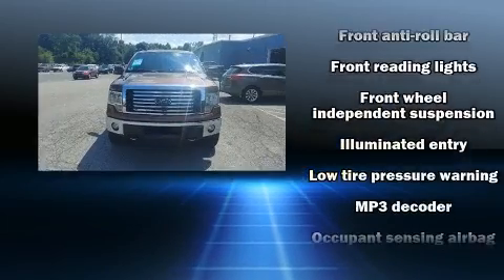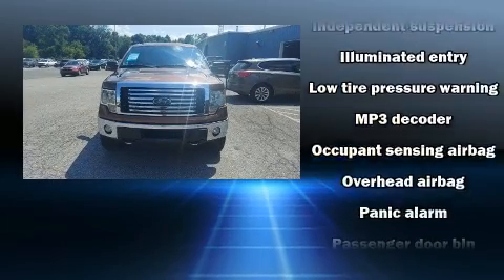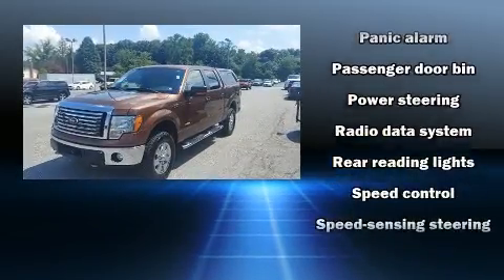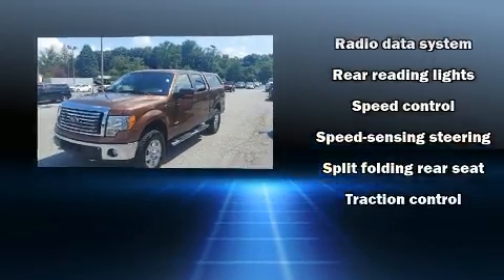Additional safety features include traction control, ignition disabling, and four-wheel disc brakes with ABS. For added security, dynamic stability control supplements the drivetrain.